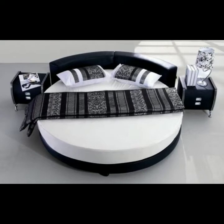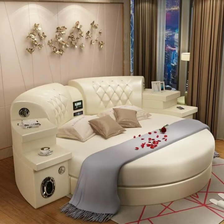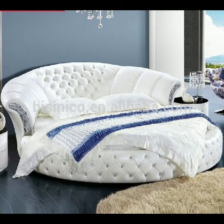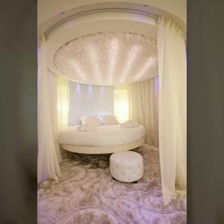Today I will share with you very beautiful, very stunning and modern style round bed designs. Hopefully you will like my collection and this video. So friends, please watch this video till the end, so you can see all the latest very beautiful, very stunning designs of rounded beds.